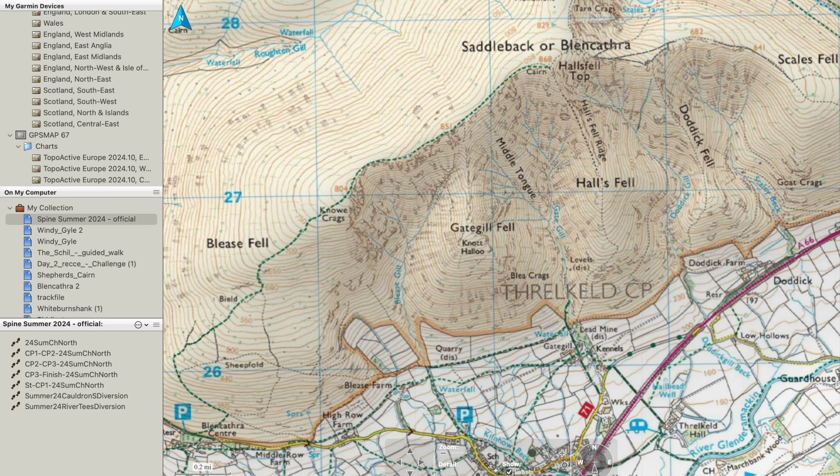I'm going to start off in Blencathra in the Lake District, which is near to Keswick, starting with the most detailed mapping — the 1 to 25k. So what are we seeing on the 1 to 25k mapping? It's showing us everything that we need to go walking. It's showing our bridleways, and it shows our footpaths, which is this green dotted line here.